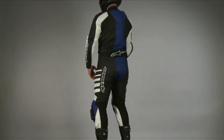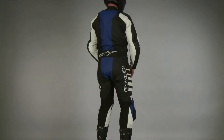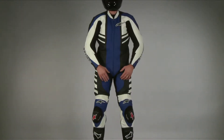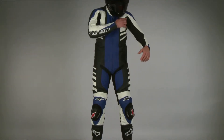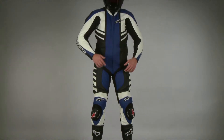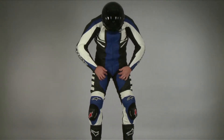The CR one-piece suit is designed with track riding levels of protection while retaining comfort details for frequent street riding. The multiple stretch panels on the body and accordion panels in the waist, knees, and behind the arms allow for generous mobility.